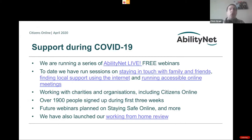On COVID-19, AbilityNet is doing a lot. We're running a series of AbilityNet Live free webinars. To date, we've run sessions on staying in touch with friends and family, finding local support using the internet, and running accessible online meetings — including live captioning. We're working with charities and organisations including Citizens Online. It's important to work with others because somebody could come up with an idea that works and you can share that. We're more than happy to work with any organisation.